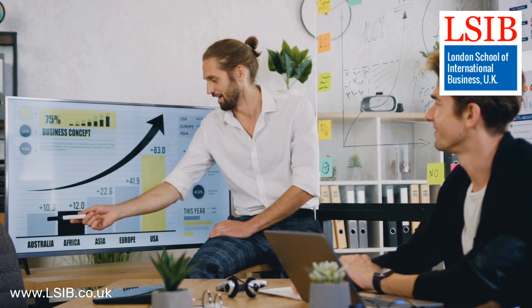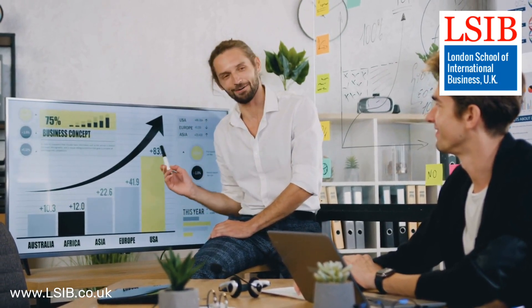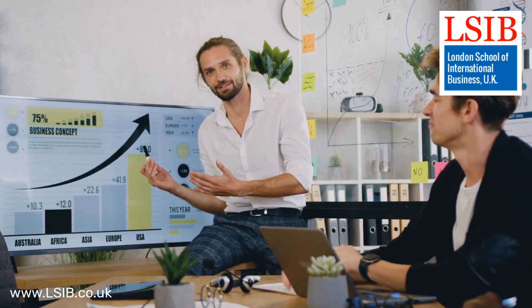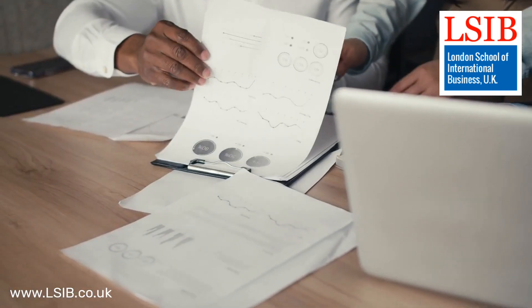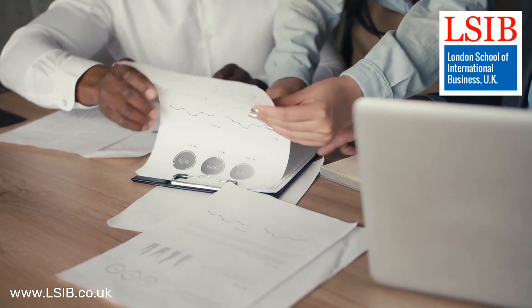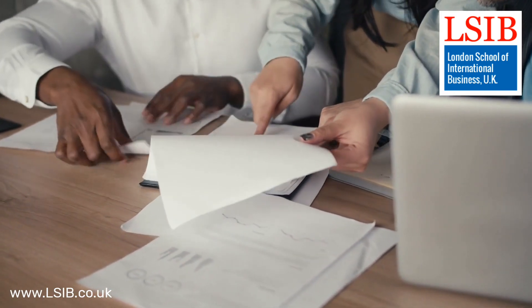Hello and welcome to this video commentary on Strategic Marketing Management, a pivotal unit within the Level 6 Diploma in Business Administration. In this unit, we unravel the intricacies of strategic marketing and its vital role in driving organizational success.